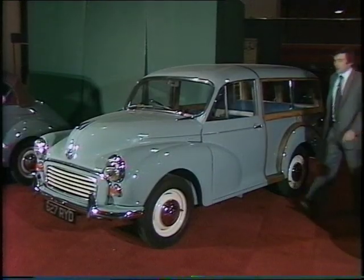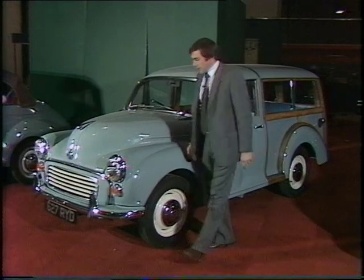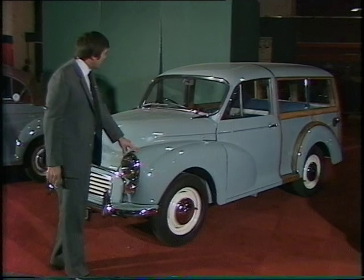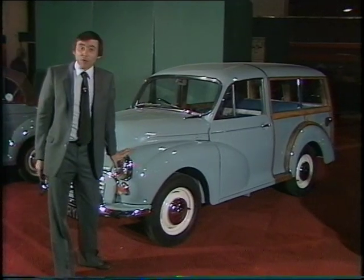Whereas here's the perfect solution for taking the kids to school — the 1962 Morris Thousand Traveller, only two owners and 57,000 miles from new, and that was before the complete rebuild.